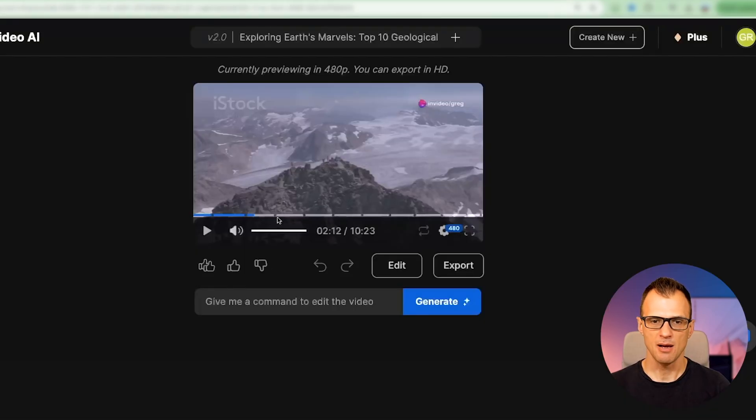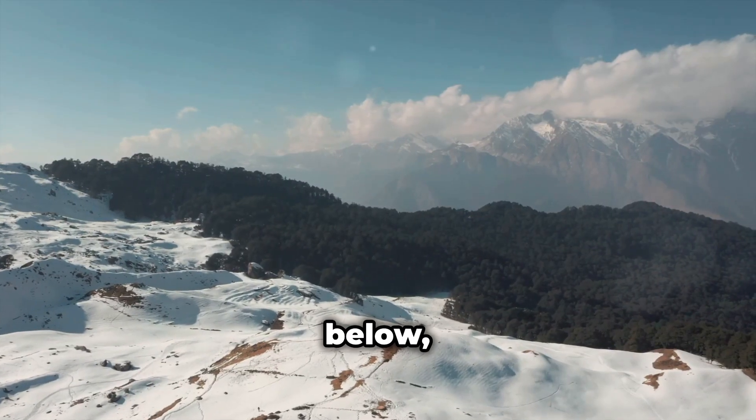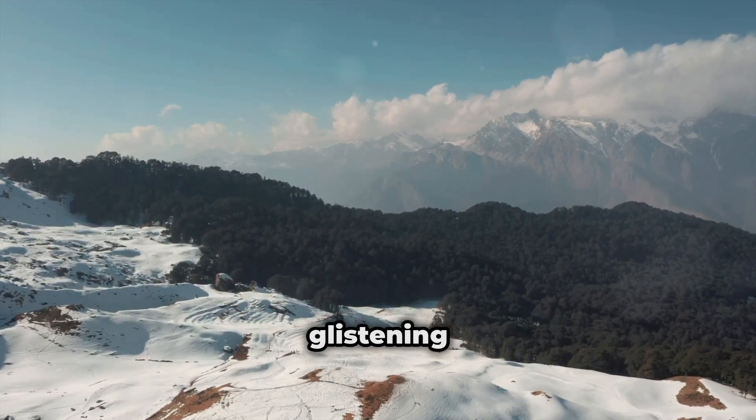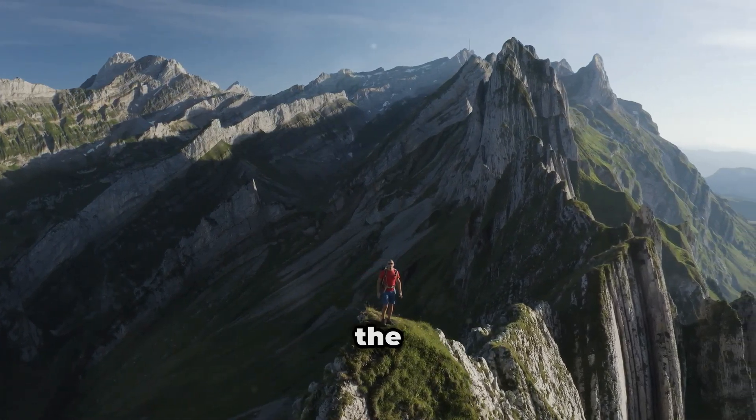Mount Everest, Nepal. Then we've got the Great Barrier Reef in Australia. We've got our music and we've got the voice of the old English gentleman. Honestly, I just love the quality of the videos that it makes. Check this out: it stretches out below, a breathtaking panorama of snow-capped peaks and glaciers glistening in the sun. The view from the roof of the world reminds us of the power and beauty of our planet. This is really cool, but we can add a lot more to this.